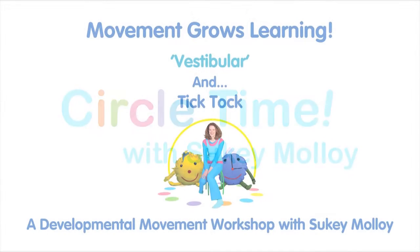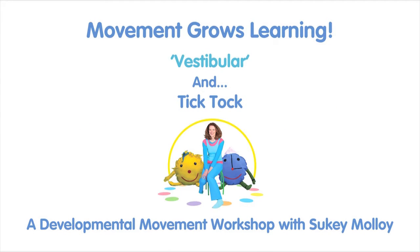Hi, I'm Suki Malloy, and welcome to my Movement Grows Learning series and a workshop in progress on movement in the developing years.